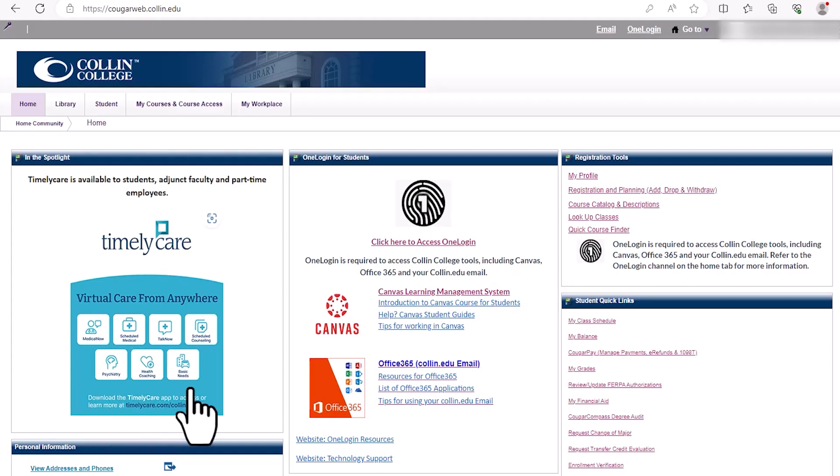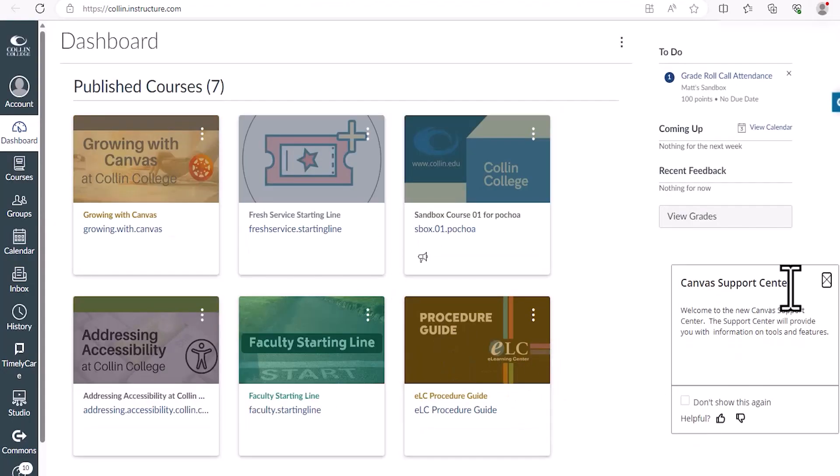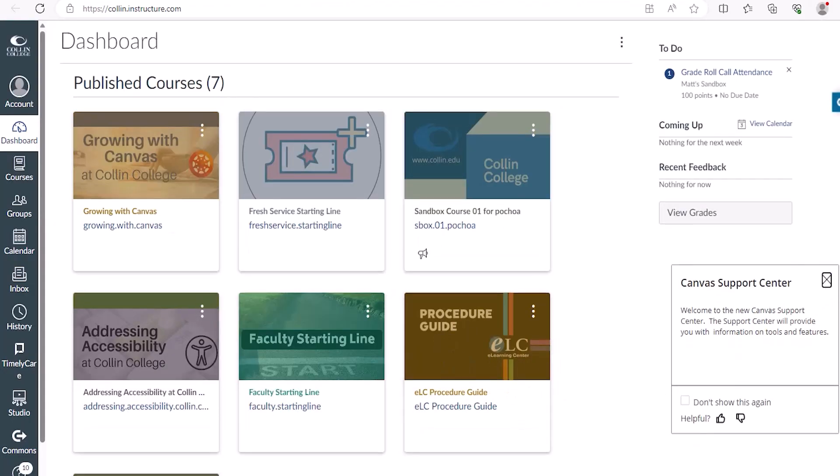You've successfully registered for your classes and now you're probably wondering how you're going to do the work. After you successfully register, you will be using Canvas for your classes. You can access Canvas by logging on to CougarWeb. On the homepage of CougarWeb, there will be a Canvas icon right in the middle of the screen — click on it to access your classes. You must have OneLogin set up on your phone in order to access Canvas. If you haven't already set that up, please refer back to Tip 3 for the setup.